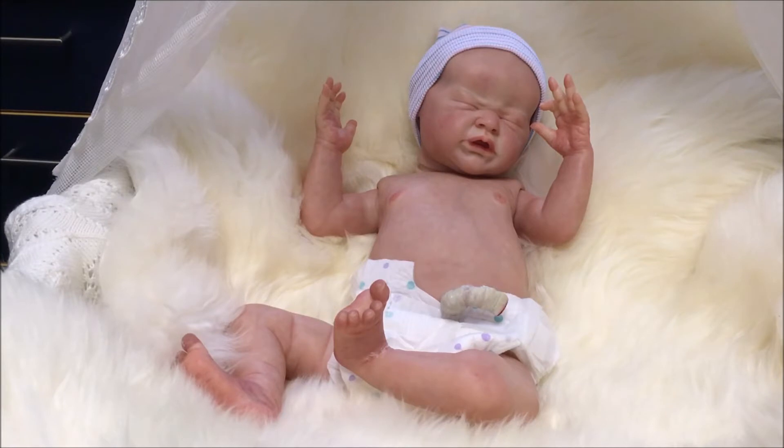Hello everyone, welcome back to my channel on this wet Sunday afternoon — it's just before two o'clock. You're looking at my version of Journey, a work in progress — please keep that in mind. The painting is done and I'm very happy with it. I've added all sorts of details to this baby because when I saw the umbilical cord and how long it was, it made me think this is a brand new baby. So this baby has got lots of extra features that I wouldn't put on a baby who's a week or two old or older, because they change so quickly.